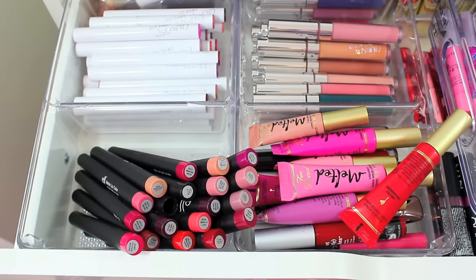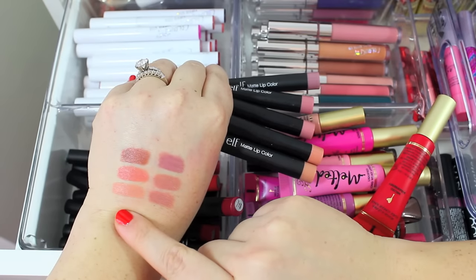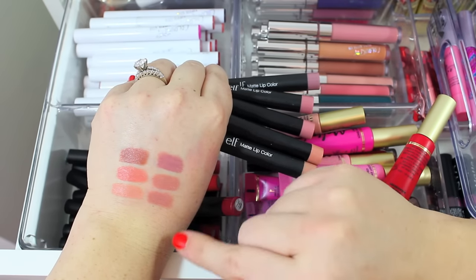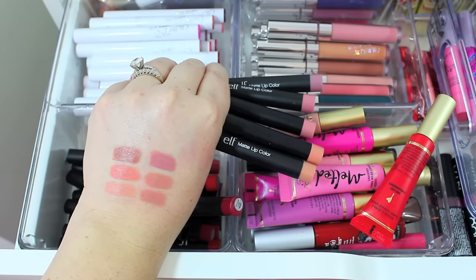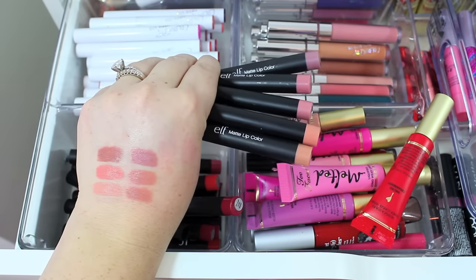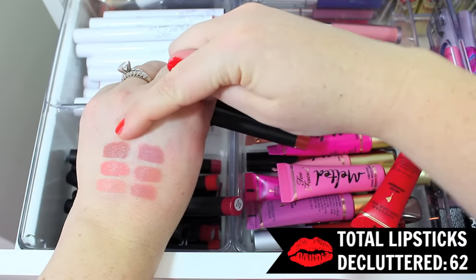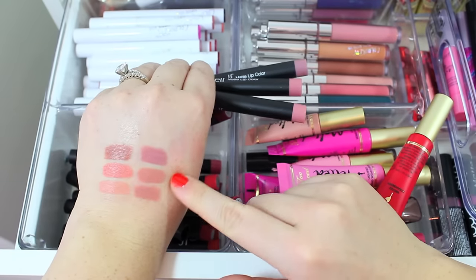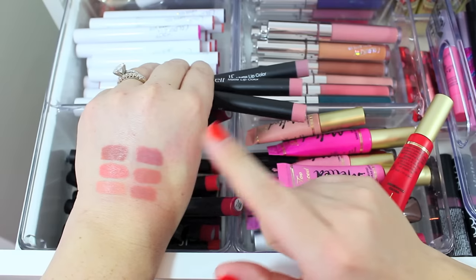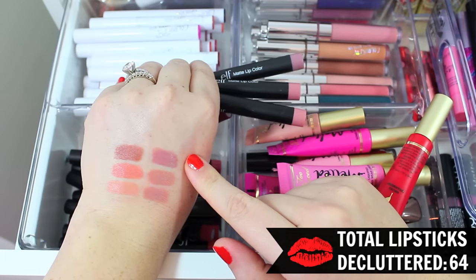I'm not off to the greatest start — I only have four in my pile so far. So I am going to get rid of a few of these e.l.f. matte lip colors. I didn't even realize I had so many of them. I swatched a few: Nearly Nude, Coral, Praline, two in Natural, and Tea Rose. I actually love these — I always forget because I have so many other lip colors I wear more often. I'm going to hang on to Nearly Nude and Coral, pass along Praline because it's a little dark for me, keep one Natural, and pass along Tea Rose because I probably won't wear it very often.